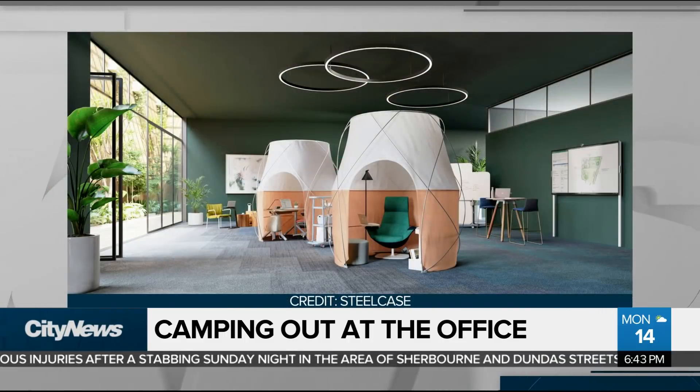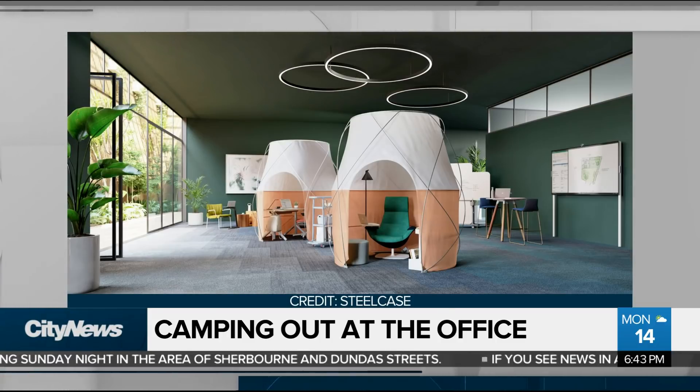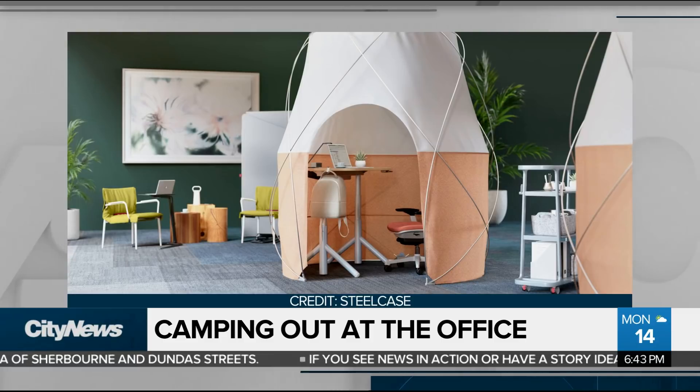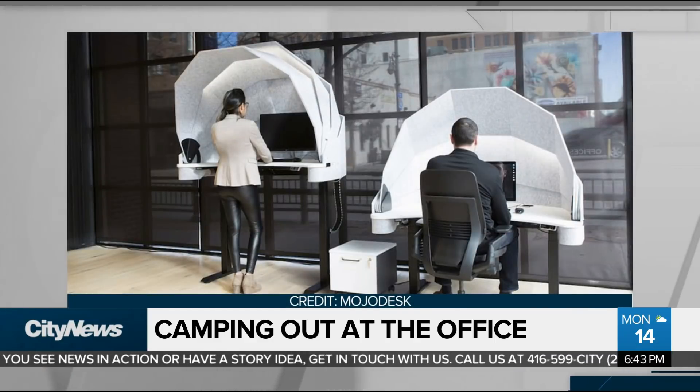There are some interesting new design options being offered for the future of office workspaces. In the U.S., we're starting to see more and more people return to the office, not us here yet, hopefully in the next couple of months. This is what some companies are using — Steelcase is a company that designed these indoor tents for the office, and they say they're playful ways to bring workers back.